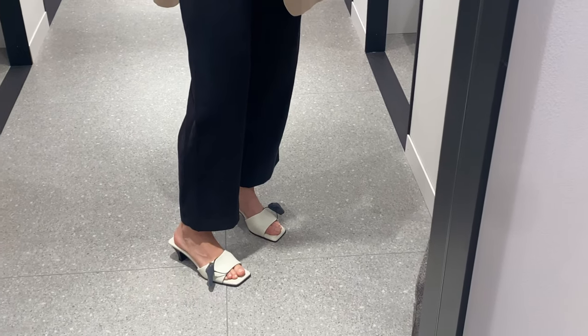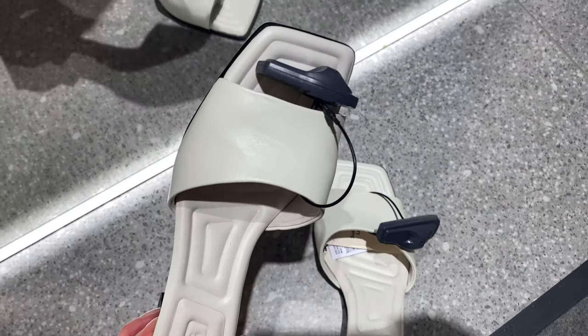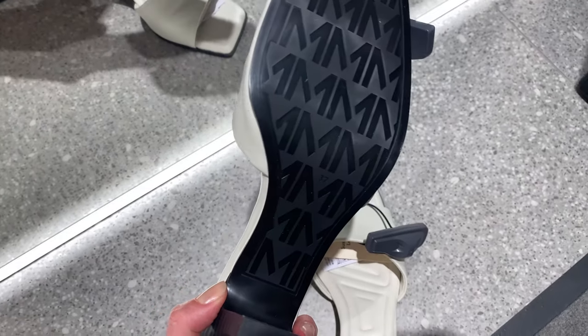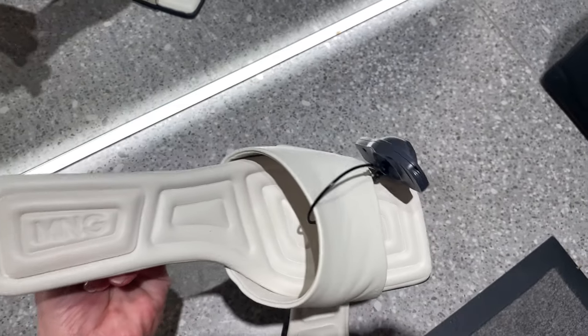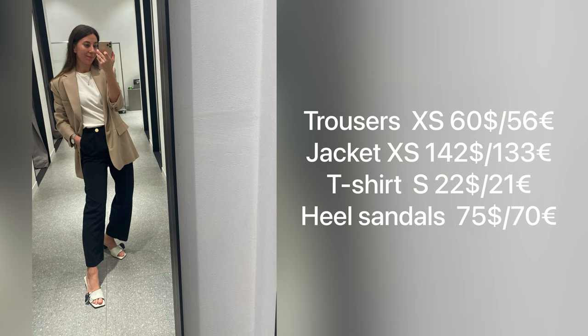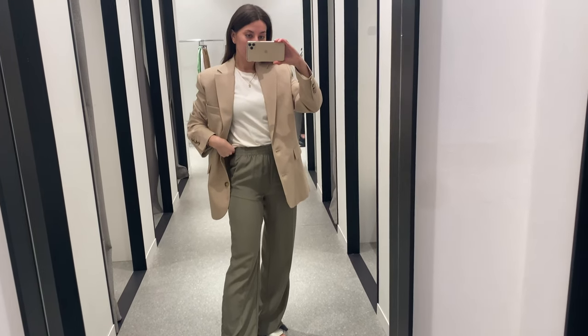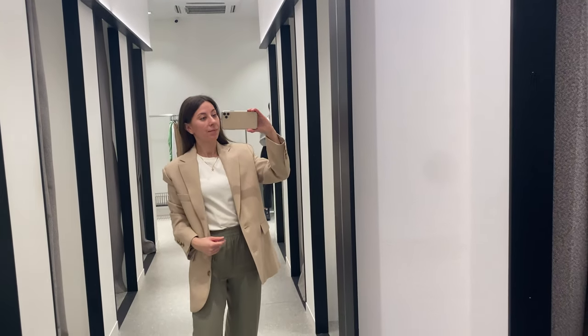Here are the fashion sandals. They are made of 100 percent leather, have a kitten heel, square toe, slip-on design, and a 5 centimeter heel.